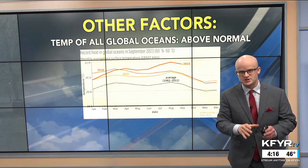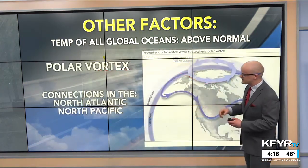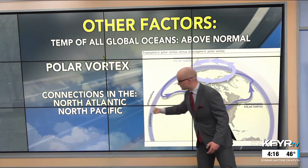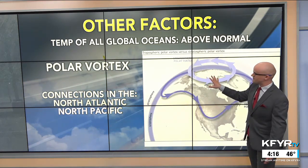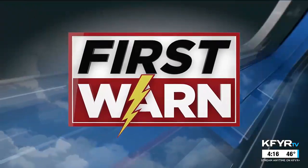Other factors are at play besides the strong El Niño in the equatorial Pacific. The temperature of all global oceans is above normal, and that could play into other connections we look at in the North Atlantic and North Pacific Ocean, having impacts on our weather on a seasonal time scale. We also have to see how the polar vortex behaves — if it splits off, it could lead to a relatively short but intense blast of cold air at some point during the winter. Overall, the El Niño/La Niña phase is the biggest fingerprint on our winter outlook, and the very strong El Niño signal this year will likely lead to above-normal temperatures as a whole.